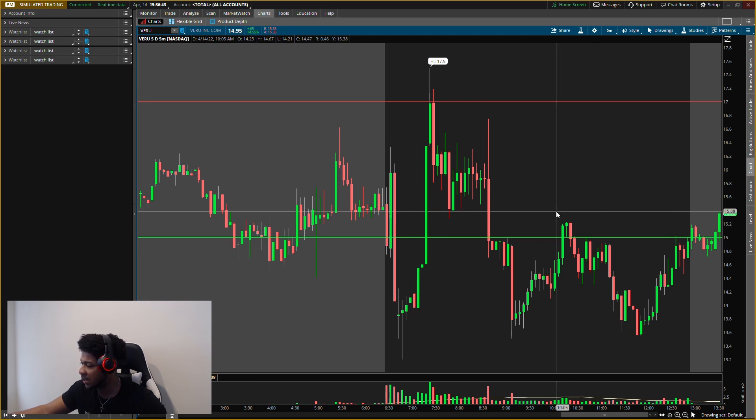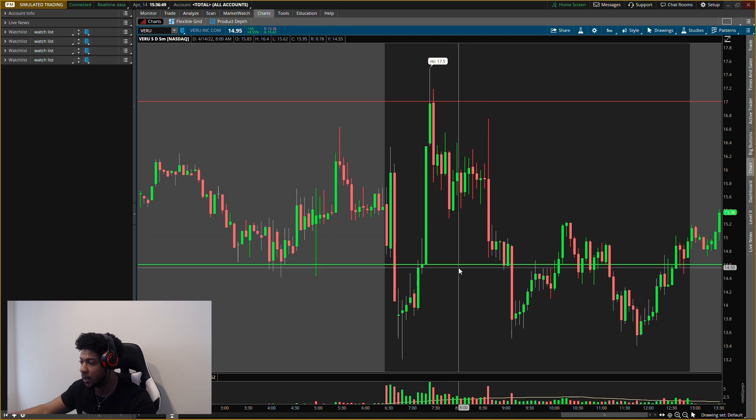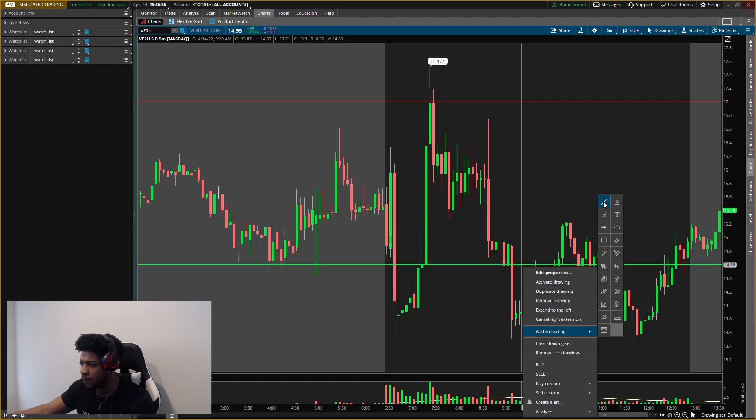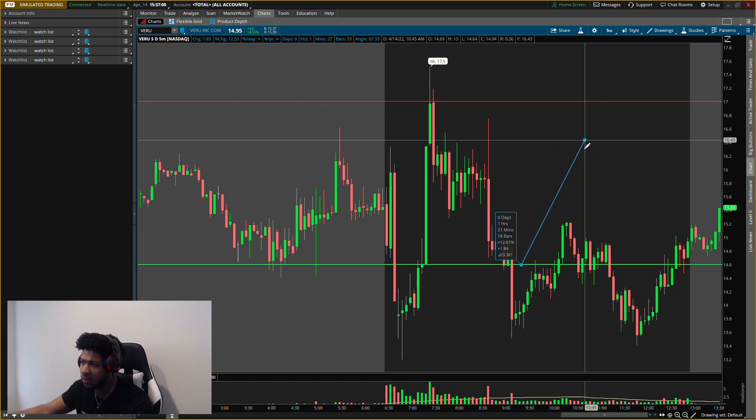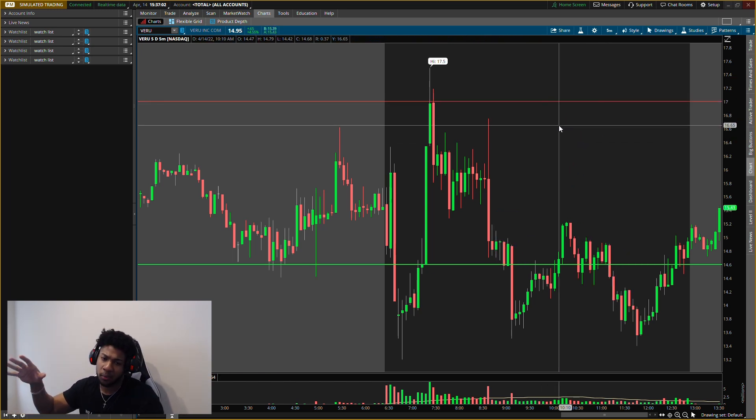Since it fell today, I'm moving my level. New level for BERU is $14.60. That's what I'm looking at now. For the exit we can keep it at about $17, which would be around a 16% gain. I'll take partial profits there and let the other half run to maximize gains.